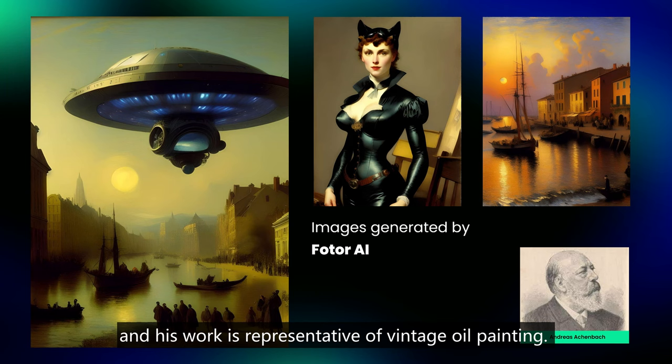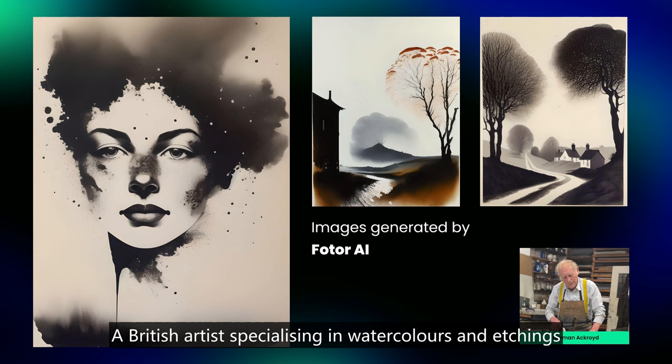Fifth, Norman Aykroyd. A British artist specializing in watercolors and etchings, his work has an oriental flavor, seemingly simple yet emotive.